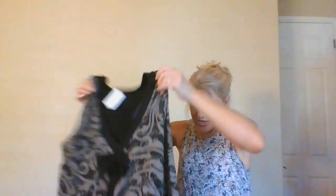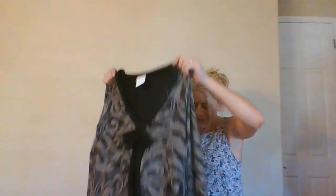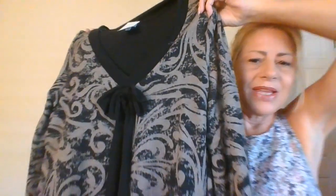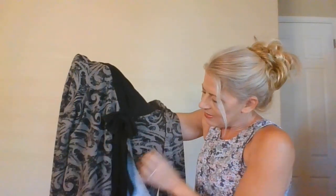I like to pick up new-with-tags items since that's a searchable category. This one is new with tags, size large, rayon-polyester-spandex blend — nice and soft. It has kind of a wagon look and a pussy bow in the front. It's a layered dress that looks almost like a cardigan, but it's all together. I'll give that a shot for a buck.